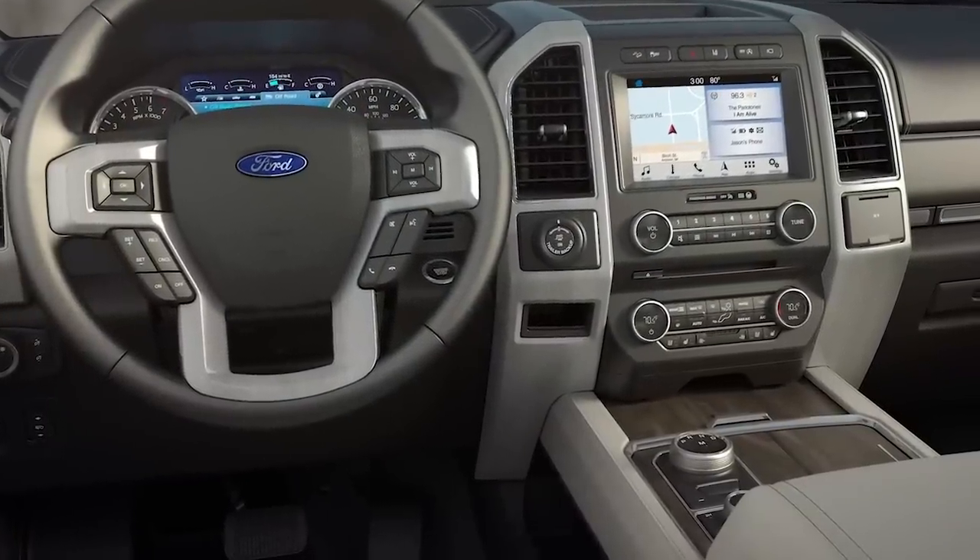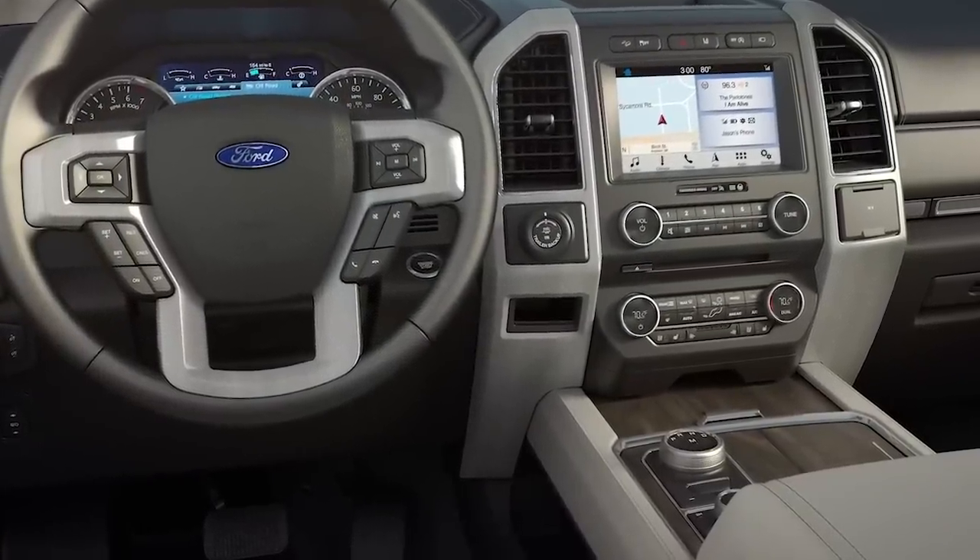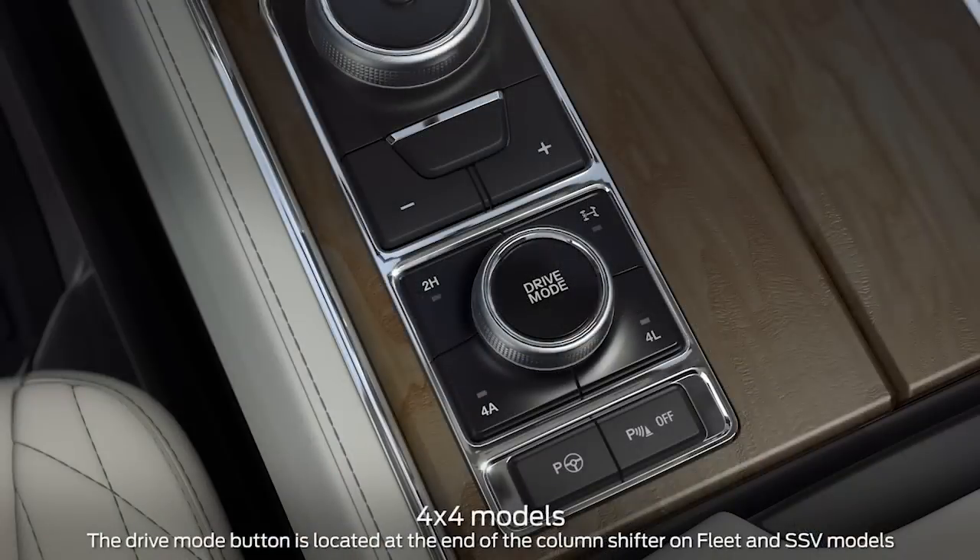Two-wheel drive mode selection is managed via the drive mode buttons located underneath the rotary gear shift dial, and four-wheel drive mode selection is made here.